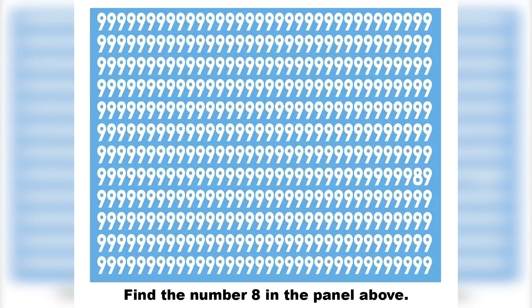Next, we've got this picture here filled with the number nine, but there's actually the number eight hidden somewhere in this photo. So try to find it and let me know where it is. All right, so the eight is right here. Were you able to find it or not?